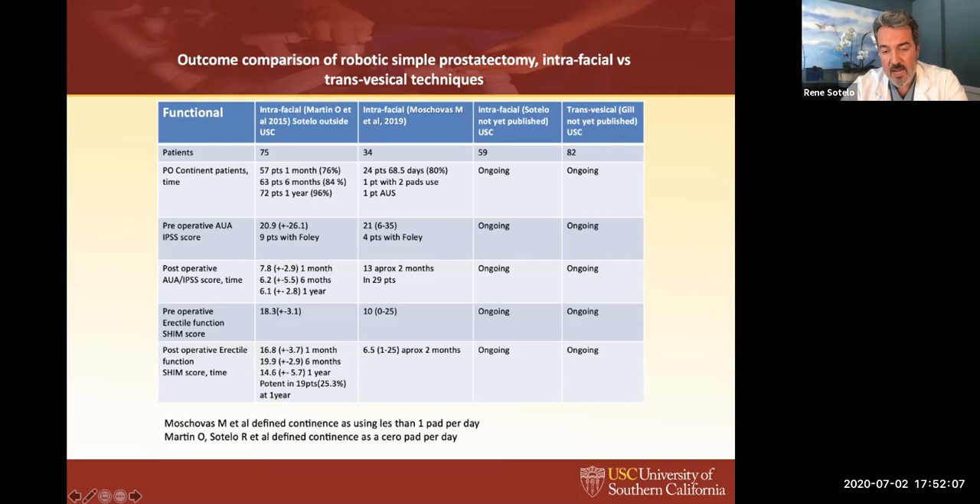B. Patel's paper shows 80% of patients continent at two months — but his definition of continence includes using one pad for security reasons. Depending on the definition used, results vary. At USC we're reviewing this meticulous data, feeling it's going to be very important to see any differences in continence and potency at three months between the two techniques. We also reviewed the IPSS score and the SHIM score — these are important things to review in the future.